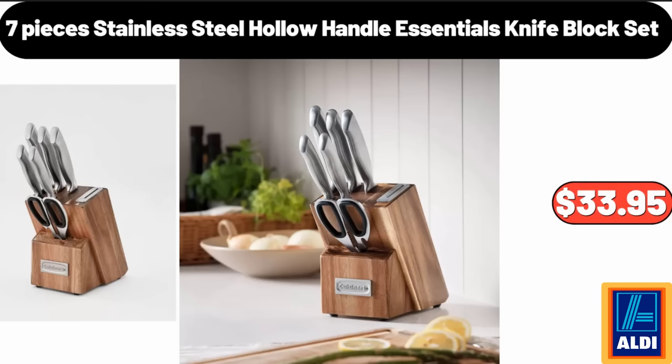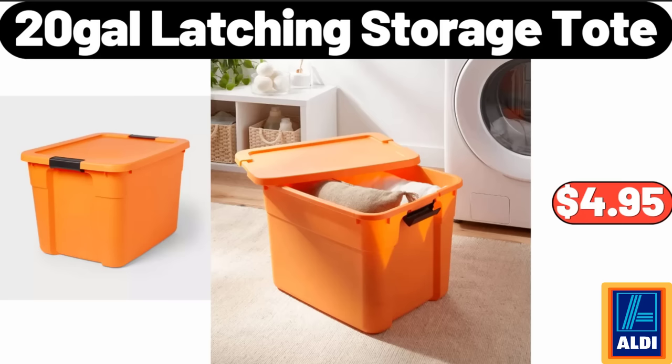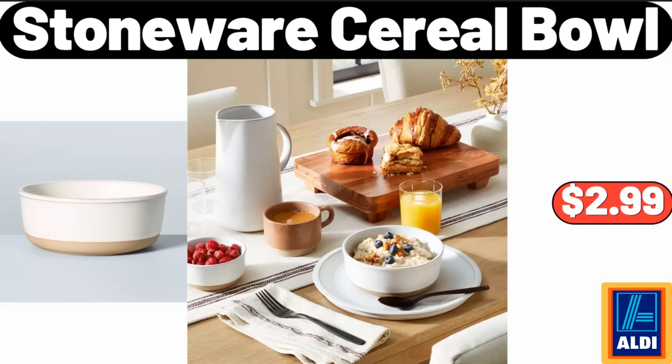Sixty-liter easy-empty laundry separation basket, $32.99. Seven-piece stainless steel knife block set, $33.95. Four-pack cotton waffle dishcloths, $3.99. Twenty-gallon latching storage tote, $4.95. Stoneware cereal bowl, $2.99.